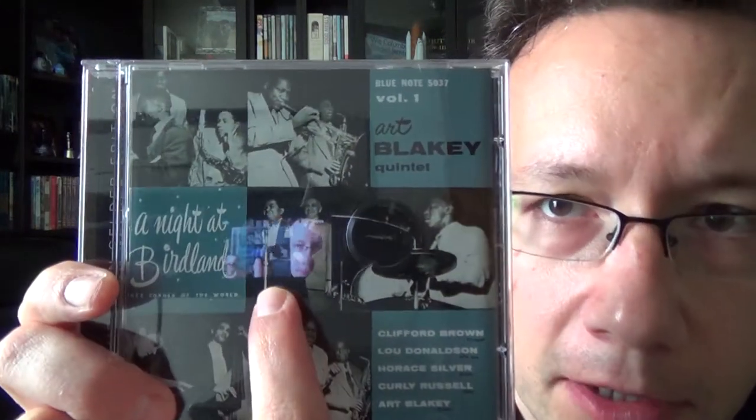Now, at Birdland there was a Master of Ceremonies who was also the Doorman and did all the intros. This is Pee-wee Marquette. Pee-wee Marquette is a fascinating figure because he demanded a tip. If you didn't tip him, he wouldn't say your name correctly when he did the band intros.